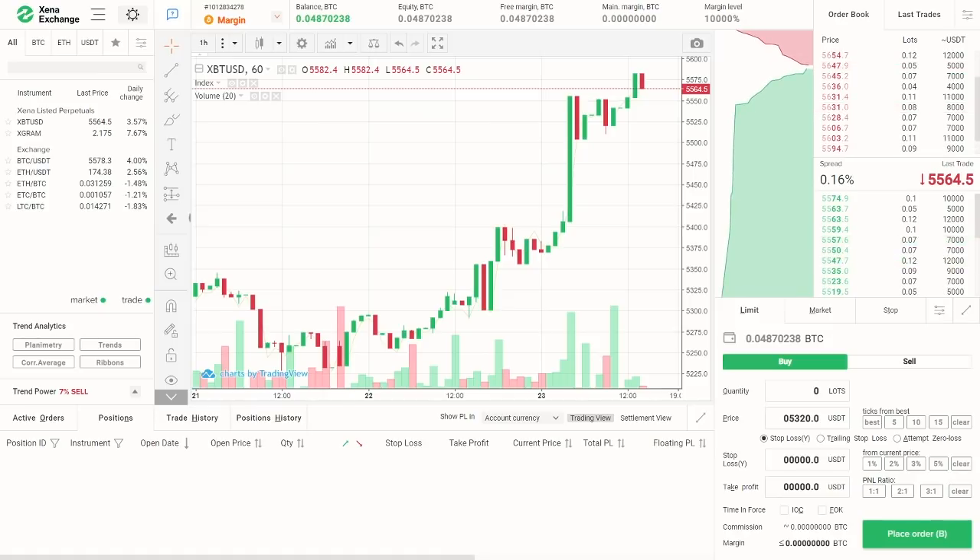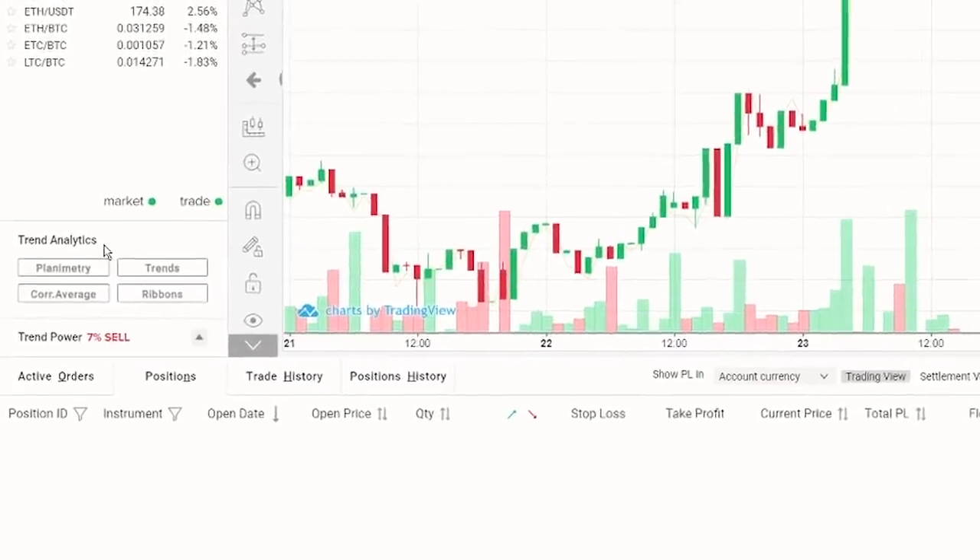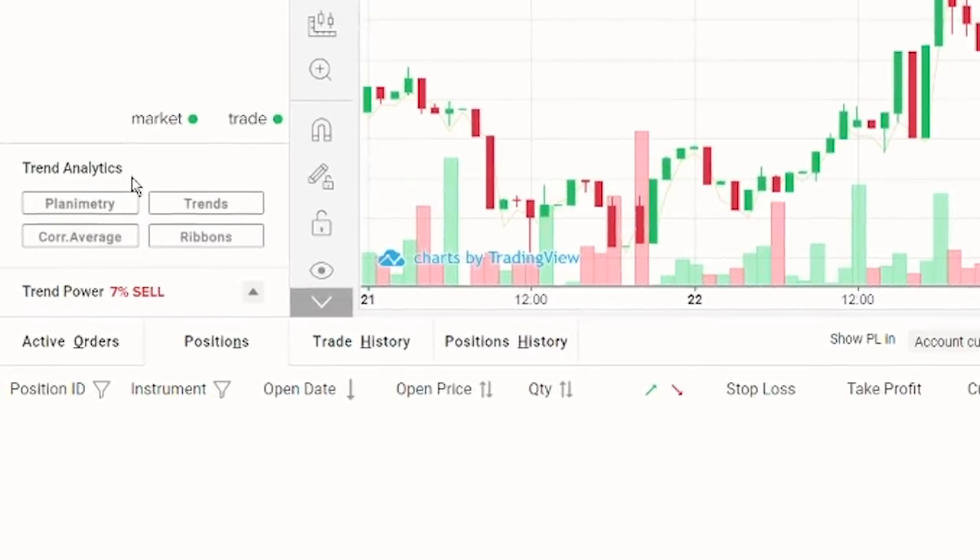The margin is calculated automatically and rises as the size of your position increases. On the left pane, just in the middle, we have the trend analytics section. Those are four buttons which are unique trend signals and indicators so users have a better grasp on market growth and potential.